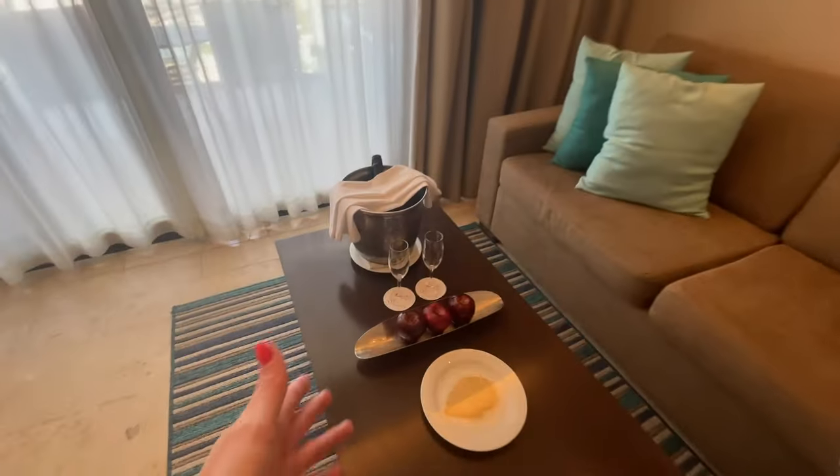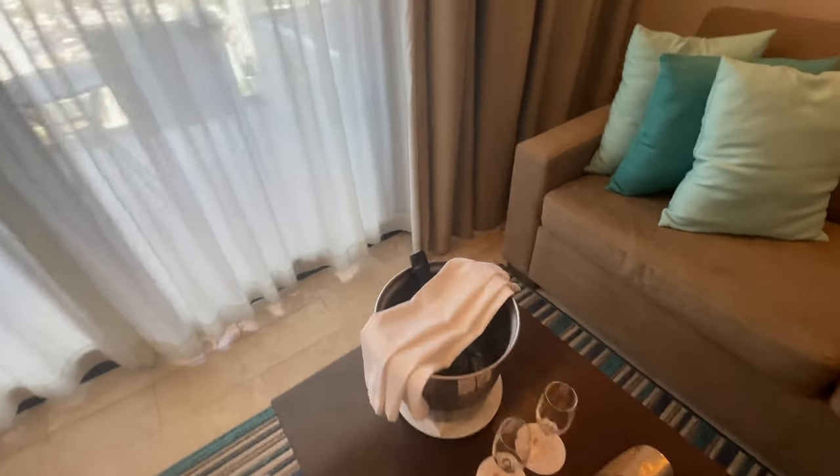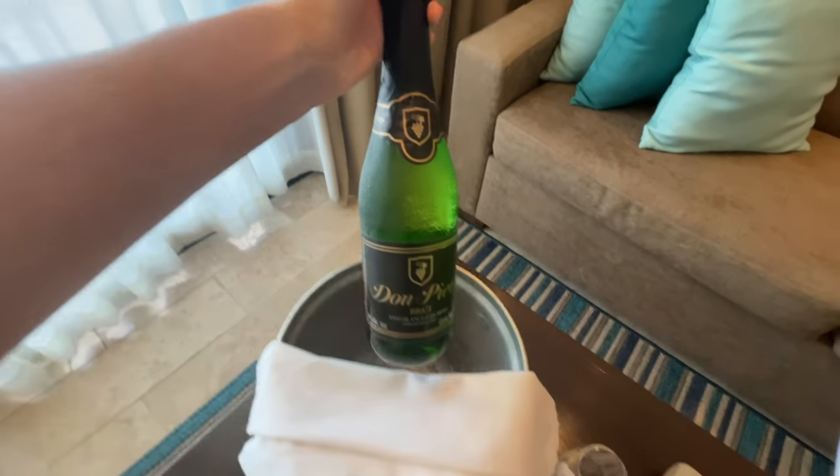Again, if you do Preferred Club you will get the extra snacks and a drink — this one I think is a sparkling white wine like a champagne, so that's fun.